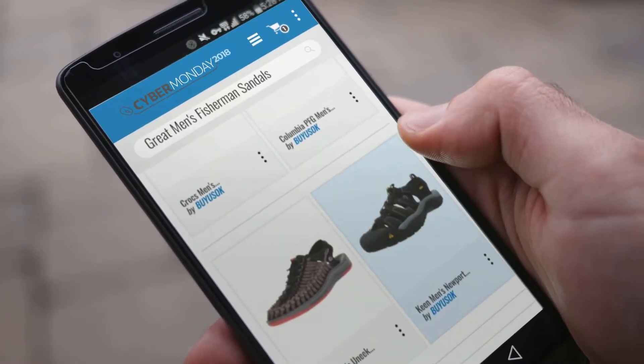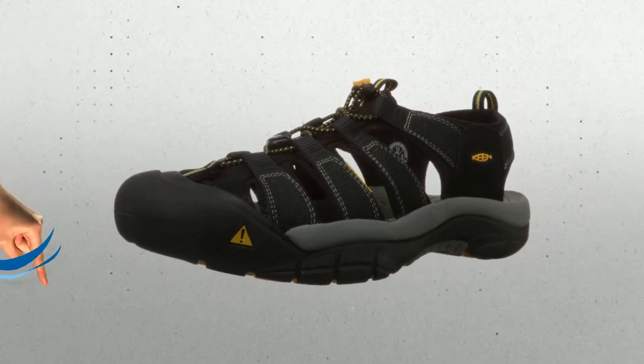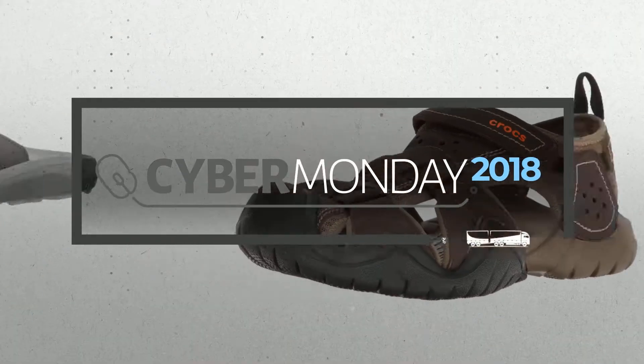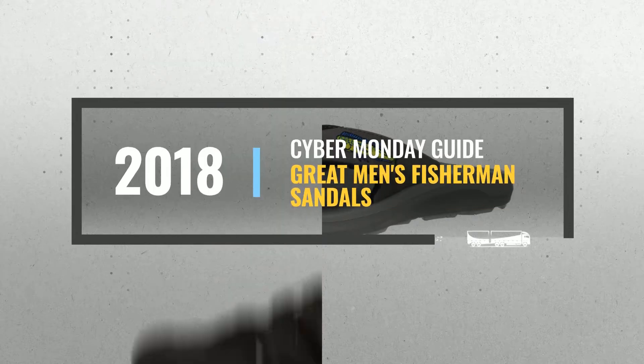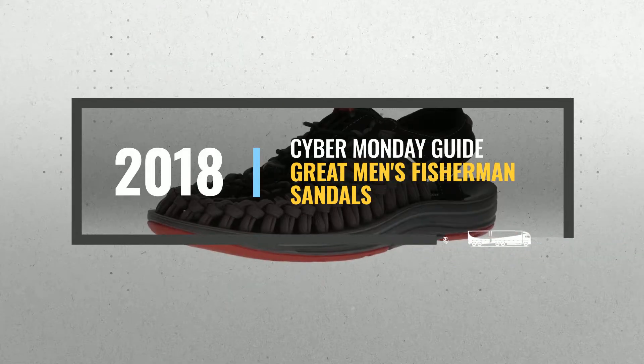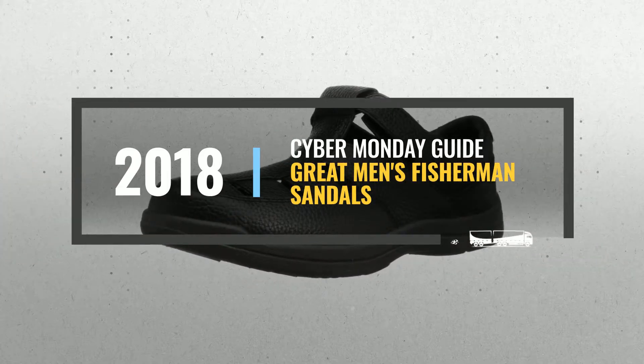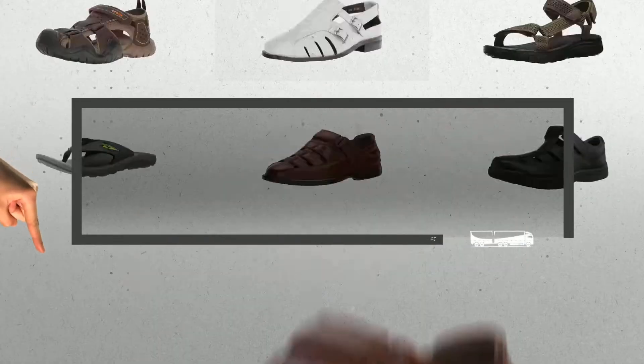Looking for great men's fisherman sandals to buy on Cyber Monday? Luckily, we are here to help. Here are the best deals you should consider. And the best part? We did all the work for you. Just click this link below and get real-time prices and discounts on your favorite products.